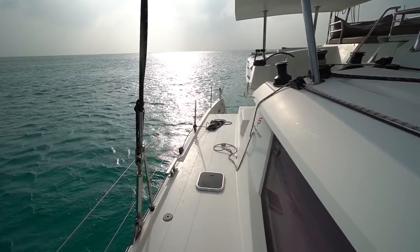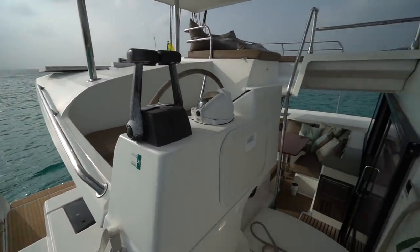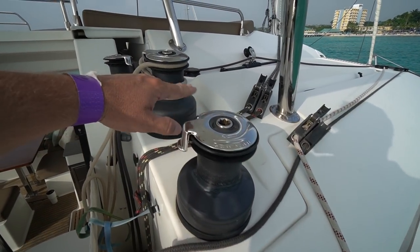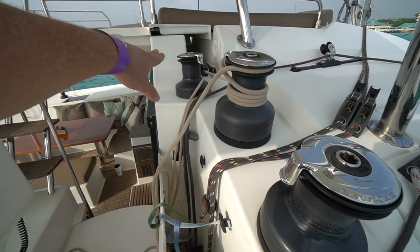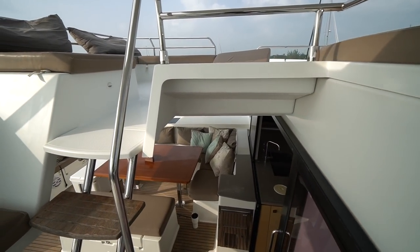Making our way around the starboard weather deck, you'll see it's a nice wide weather deck. Here at the helm, this boat is equipped with two electric winches: the outboard halyard winch, the main primary winch, and then the secondary winch is a manual winch. This boat was really well spec'd from the factory.